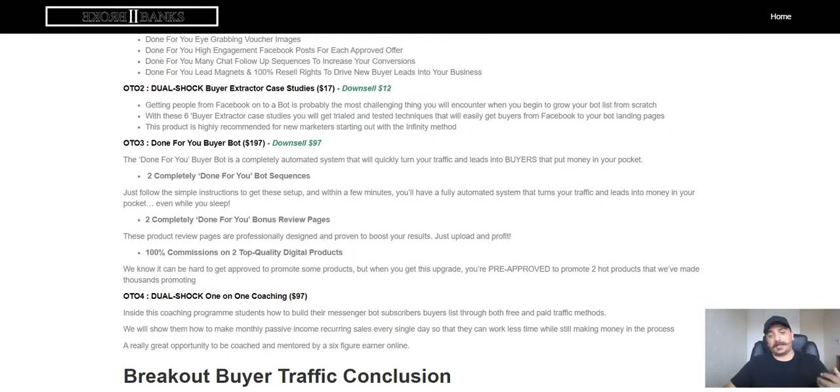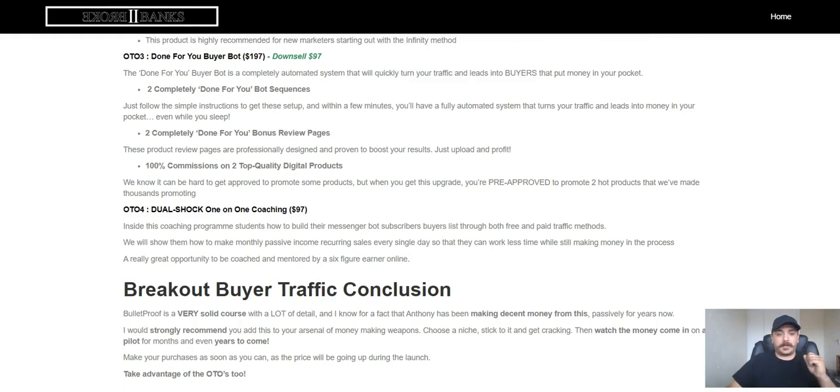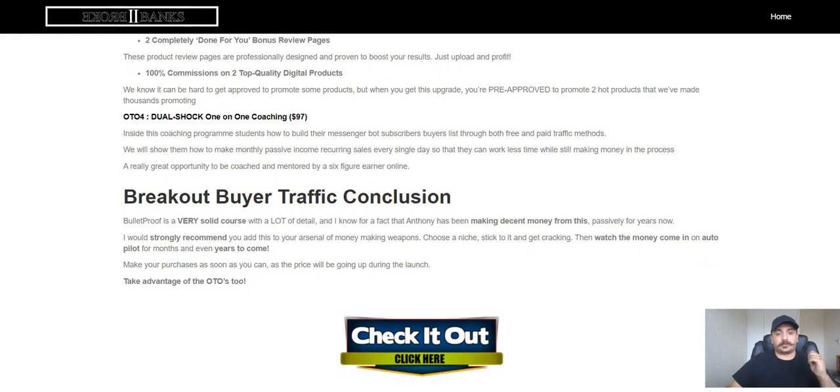OTO2 is the Buyer-Extracted Case Studies at $17, with a downsell for only $12. I love case studies because I love seeing the different ways, different products promoted, and all the different scenarios — case studies have been vitally important to me. OTO3 is Done-for-You Bot setup at $197, which you can pick up for $97 on a downsell, as well as the 101 Coaching for only $97. I've paid $2,500 for coaching from other internet marketers before, so $97 is a steal.